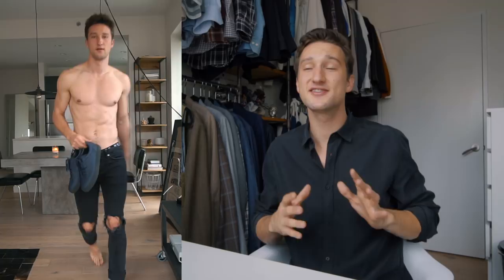Here we have the first piece. These are sneakers from North 89. My friend Gustav in Stockholm designed them as his company, and these are weatherproof. They're lower tops, so water can technically still splash inside — it doesn't prevent that from happening — but if you're being smart about it, these shoes will keep your feet dry. And they look cool.